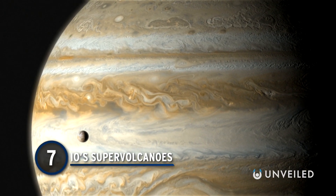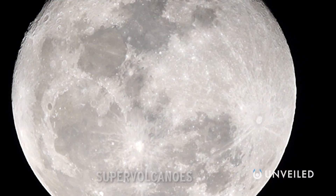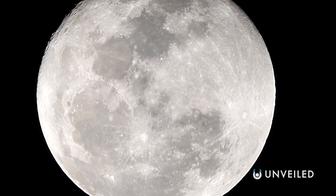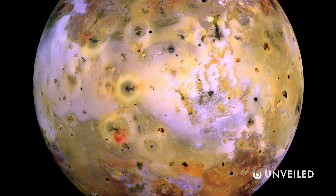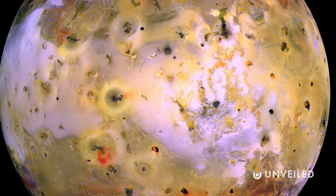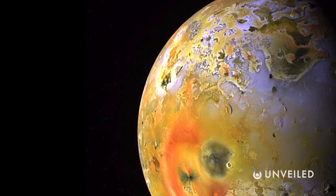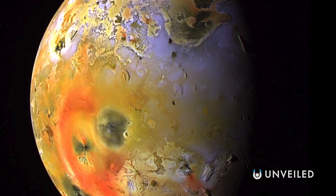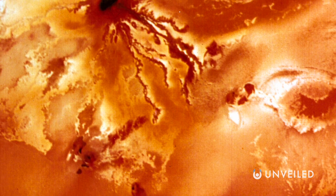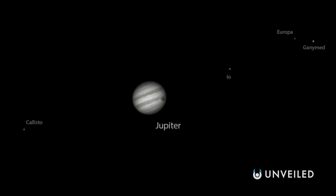Number 7: Io Supervolcanoes. When you think of moons, you might think of white, dusty plains and empty craters. Consider, then, Jupiter's moon Io. The most geologically active body in our solar system, Io is riddled with over 400 active volcanoes, whose explosions coat the surface in rich yellows, reds, and greens. This coating of silicates and sulfurous material has earned Io the moniker the pizza moon, and also potentially makes it the stinkiest object in the solar system. Its volcanic activity is the result of tidal heating, as Io is pulled between the colossal gravity of Jupiter and the planet's outer moons.